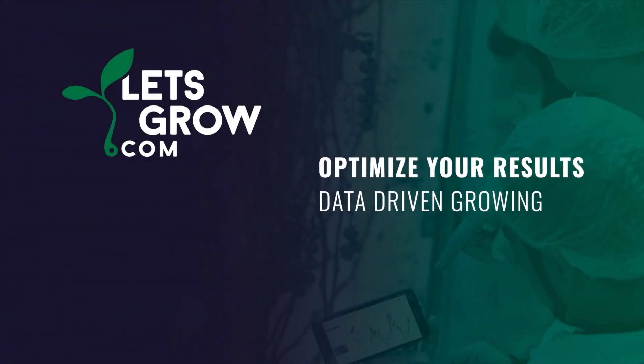Contact LetsGrow today. Let us put you in control.